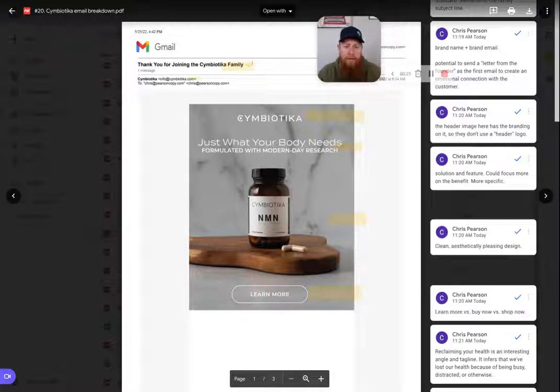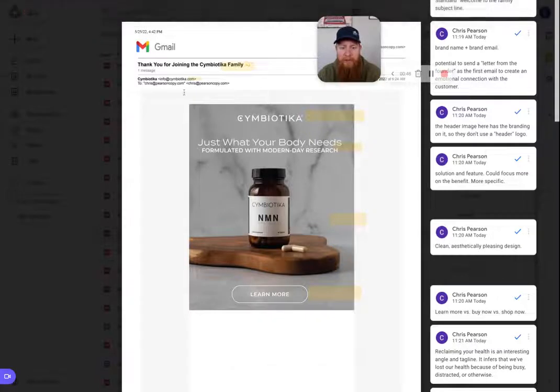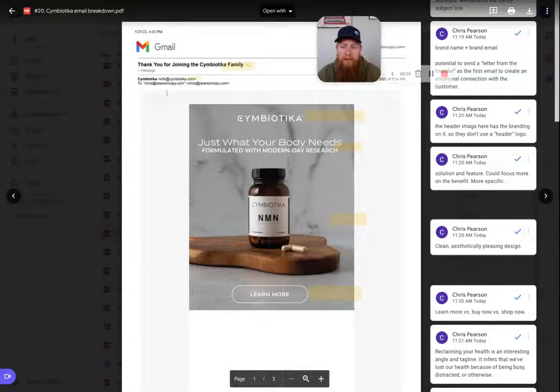We'll start with the subject line. Pretty standard from brands: "Thank you for joining the Symbiotica family." The one thing I noticed is that it's written out entirely — no offer like 15% off in the subject line. I like that Symbiotica does not put the offer in the subject line. They get their message across first and then go into the email, which I like about this.